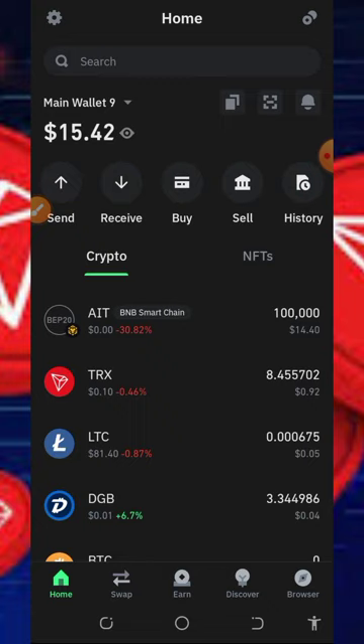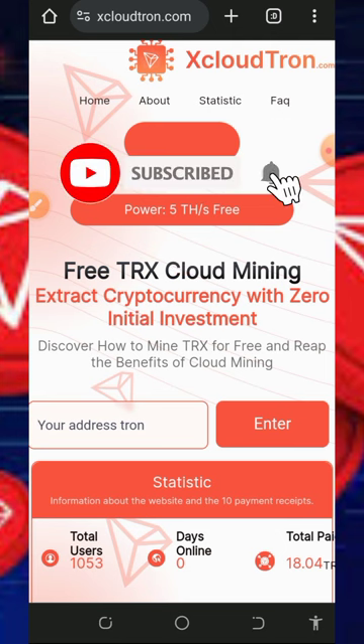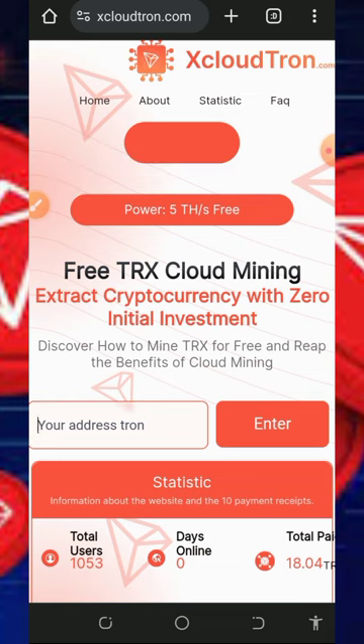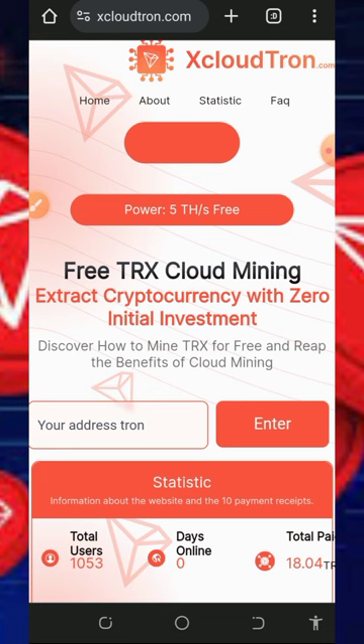With that being said, let's continue today's video. We are going to discuss a newly launched TRX mining website where you can mine unlimited TRX into your wallet with or without investment. I found this platform today and started making a review video. If this is your first time on our YouTube channel, please consider subscribing and turn on your bell notification. Also don't forget to join our Telegram channel to get notified instantly whenever we drop a new video.